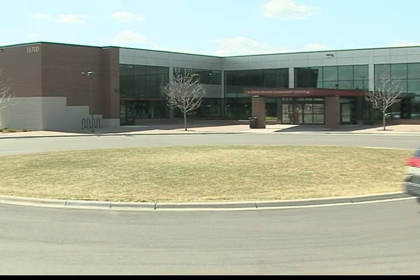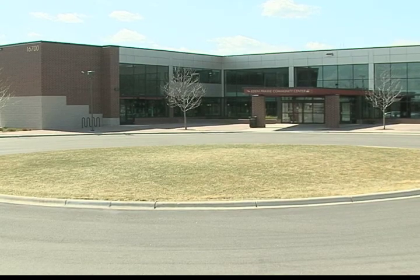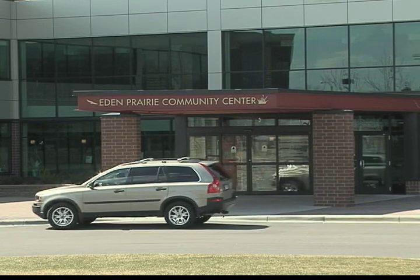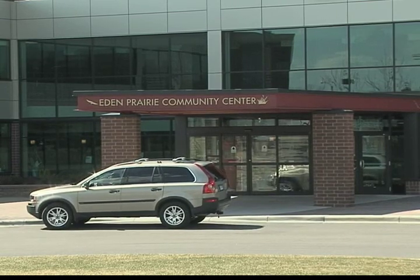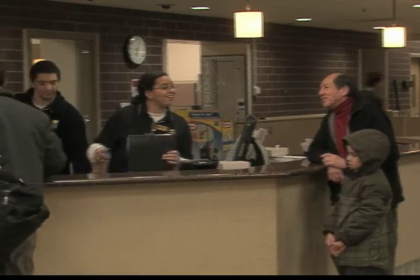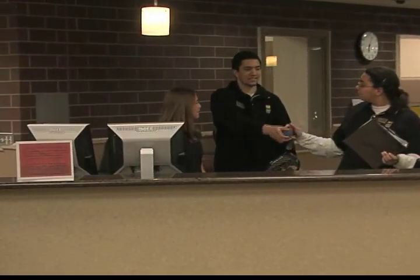Eden Prairie's community center provides a family fun atmosphere for residents of all ages. The facility is conveniently located across from Round Lake, next to Eden Prairie High School. The friendly staff at the community center shares a warm greeting every time you step in the door.